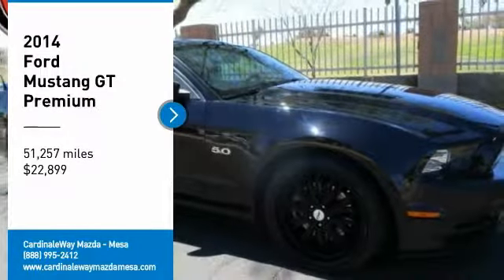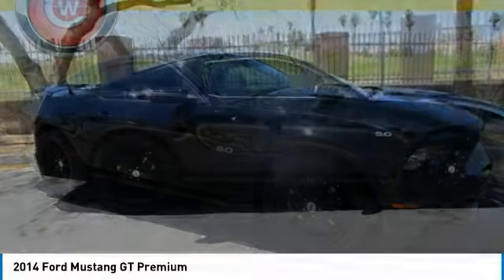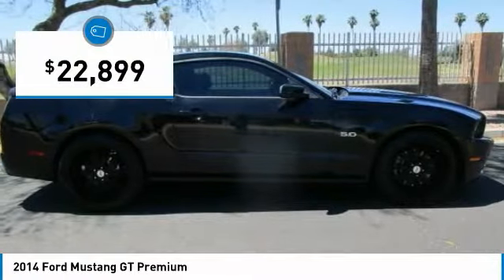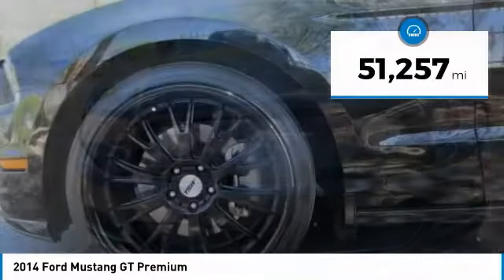Come test drive the 2014 Mustang. The Mustang is race-worthy and ready for the track, and is priced below $25,000. This vehicle has less than 55,000 miles.